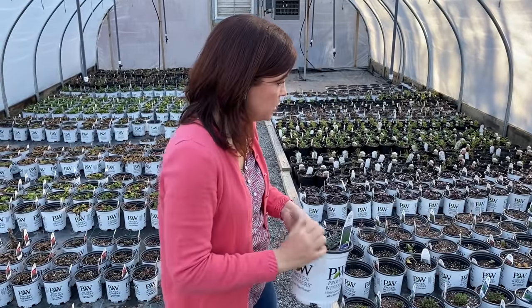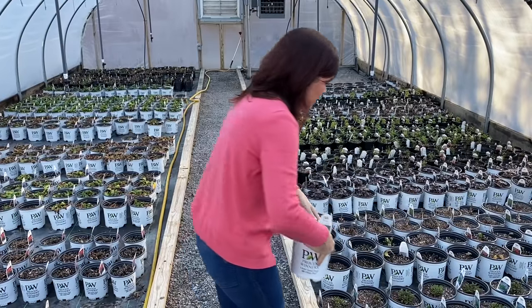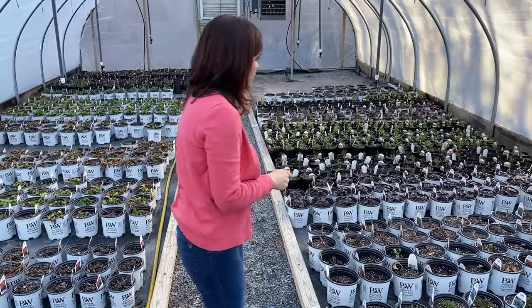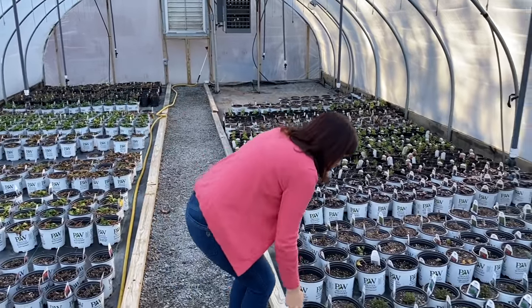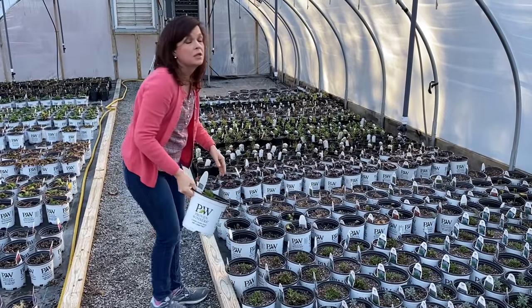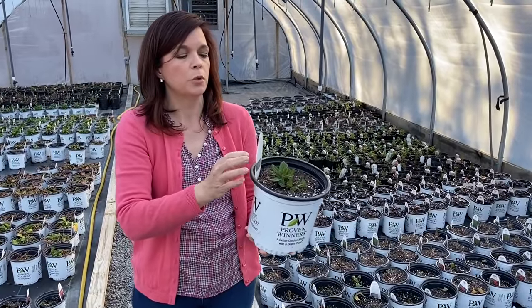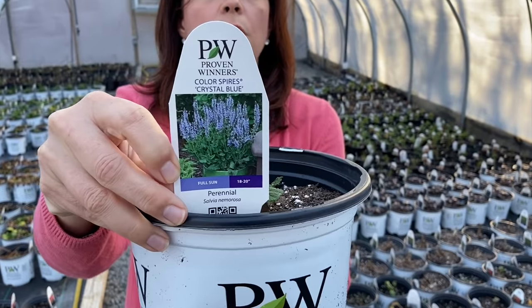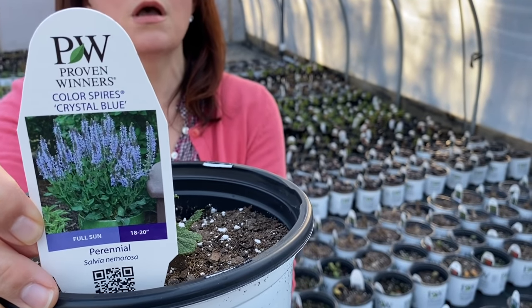I just thought that was an interesting note to say. And also, obviously, we have the lavender for sale. Going through here, Jerry just potted these up when we did that video about the perennials. I wanted to show you — so the lavender, of course, loves it hot. This is the Color Spires Crystal Blue Salvia. And again, I show the tags — if you need more information, go to provenwinners.com. They'll tell you everything you need to know.